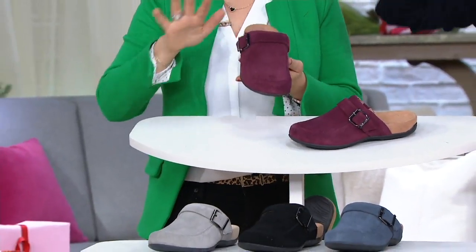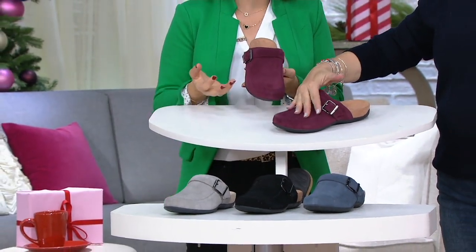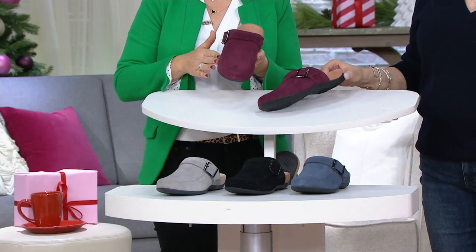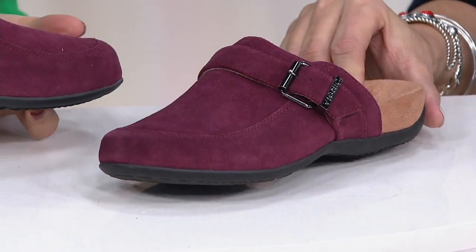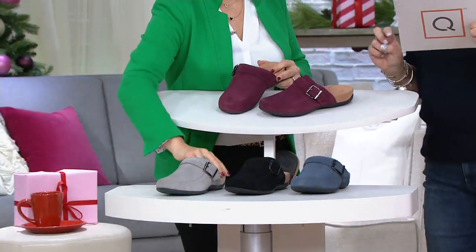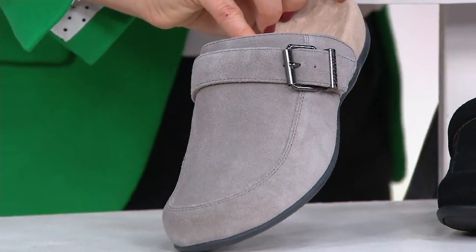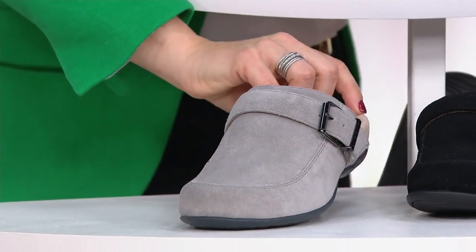It's a great everyday throw-on-and-go kind of shoe, wearable with so many different options. Gorgeous colors — really gorgeous colors. There's our wine color, and that's going to have the darker hardware. Then we have slate gray. Slate gray is limited — I have sizes 5 through 10 in whole sizes; half sizes go down to the next whole.